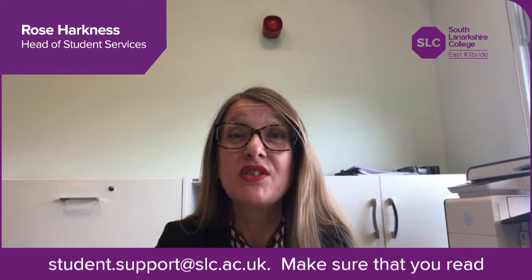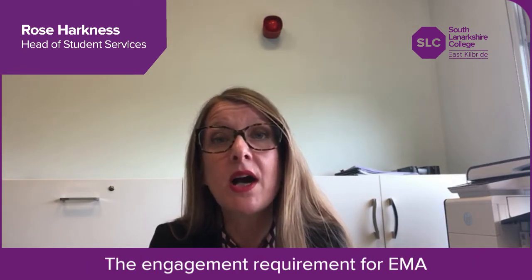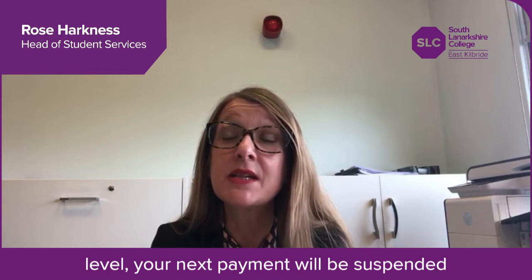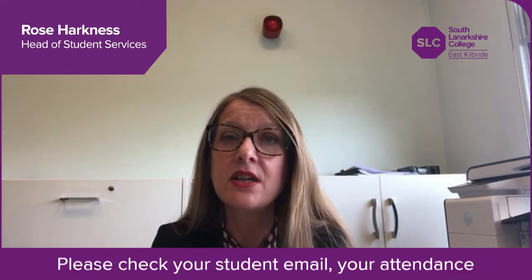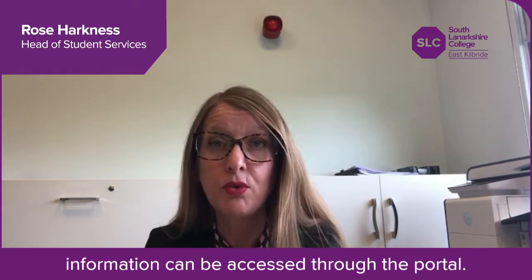Make sure that you comply with the conditions of any funding awards. The engagement requirement for EMA is 100% and for bursaries 80%. If your engagement falls below the required level your next payment will be suspended and you may be withdrawn. Please check your student email and your attendance record on a weekly basis — this information can be accessed through the portal.